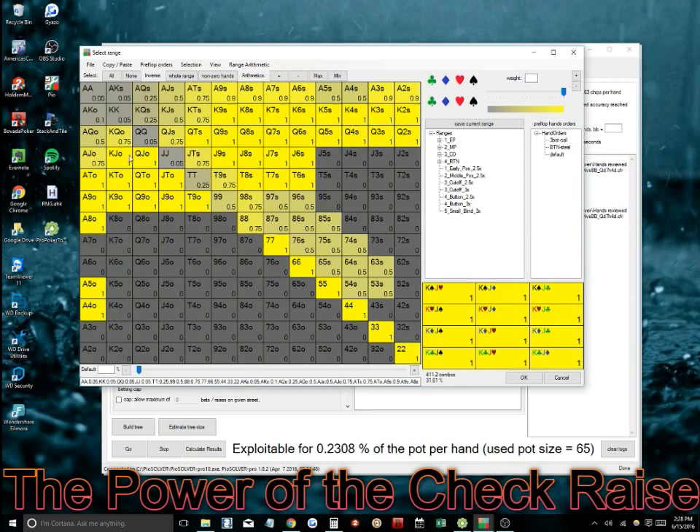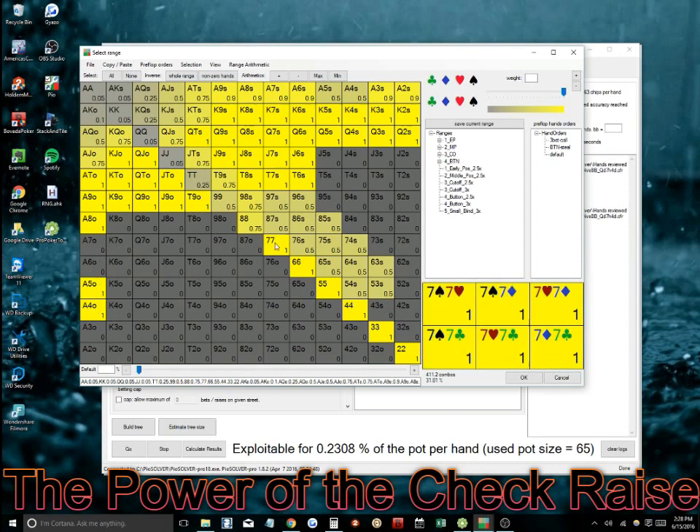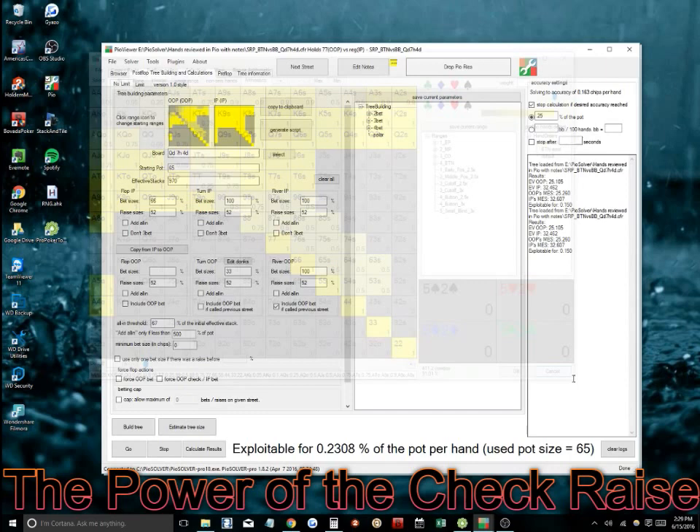I'm in the big blind versus the button, so I'm going to be 3-betting pretty much all my 10s and some of my 9s and 8s — not 3-betting 8s all the time. I'm 3-betting my suited connectors at a 25% frequency, and my smaller suited connectors and suited gappers at a larger frequency. I'm 3-betting a more polarized range. This is what my flatting range in the big blind looks like — I think it's a pretty reasonable representation of a big blind cold-calling range versus a button open.